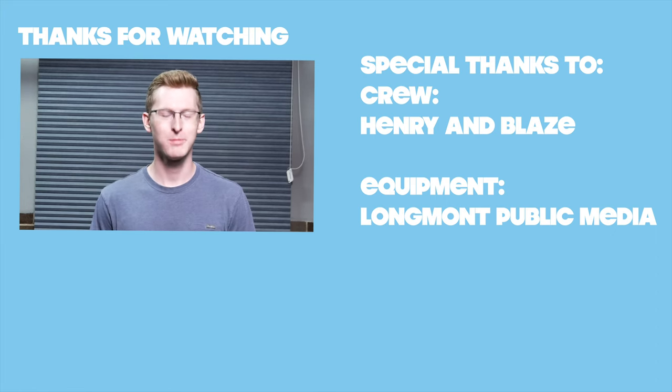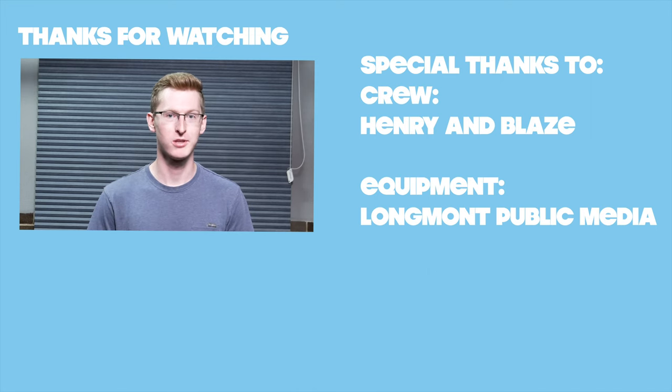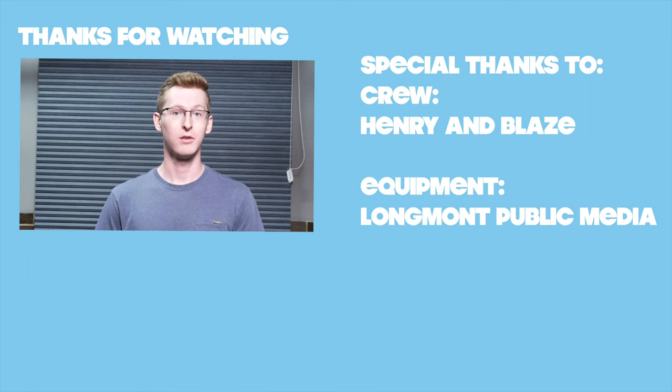A special thanks to Longmont Public Media for providing all the equipment used on this project — if you're in the Colorado area, check them out. Thanks also to my crew, Blaze and Henry. If you liked this video and want more content, please subscribe, like, and share it with someone who might enjoy it. Thanks for watching — have a great day.